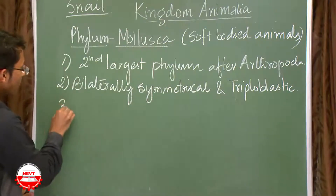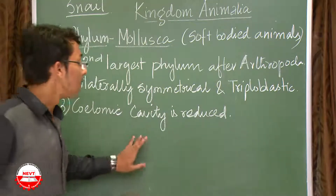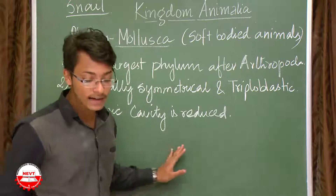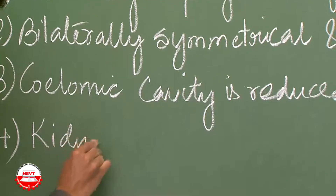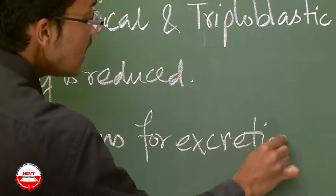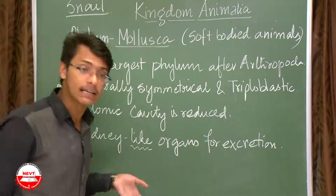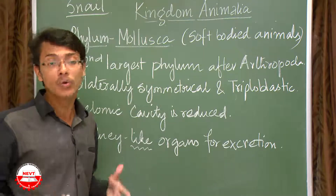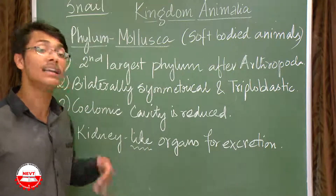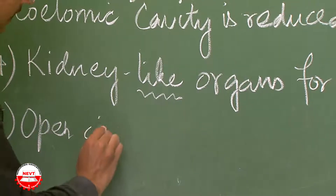The next characteristic is that the coelomic cavity is reduced — they are coelomates, but the coelom is reduced compared to that of arthropods. They also have kidney-like organs for excretion. As discussed earlier, 'kidney-like' means the organs resemble kidneys but are not exactly functional kidneys.